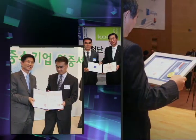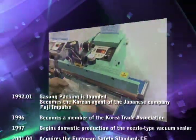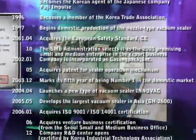Best in quality. Best in service. KaSungPak — an expert in packing materials, uses its long-established know-how to provide the best quality, service, and reliability.